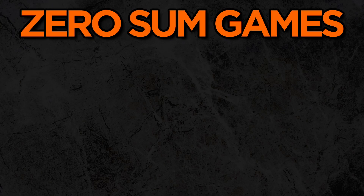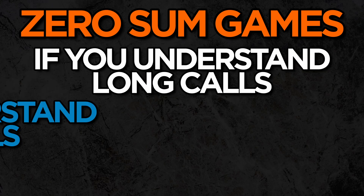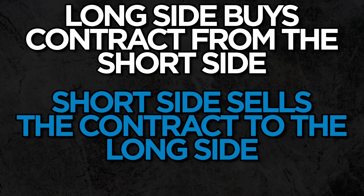We worked through the long call basics with the Tesla example, so I'll assume you're good to go with that. Here are two things to drop a pin in as we get rolling. First, remember that options are zero-sum games — whatever one side wins, the other side loses and vice versa. This is helpful because if you understand how to work through long calls, you're also indirectly working through short calls. Second, it's always best to think of the option contract from the standpoint of the long side buying the contract from the short side — or the short side selling the contract to the long side.